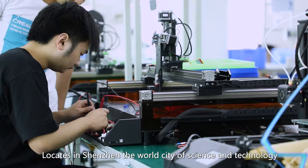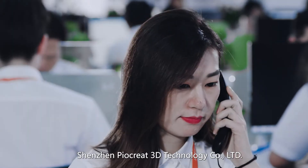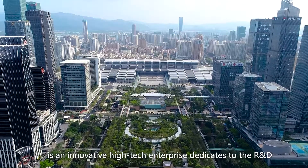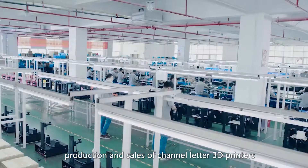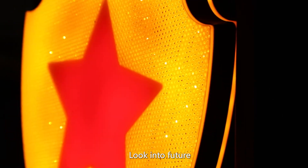Located in Shenzhen, the world city of science and technology, Shenzhen PioCreat 3D Technology Company Limited is an innovative high-tech enterprise dedicated to the R&D, production and sales of channel letter 3D printers for the advertising sign industry.